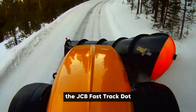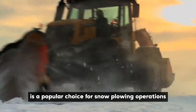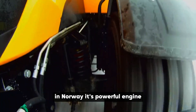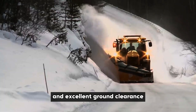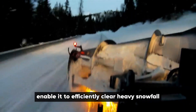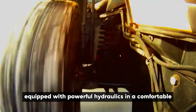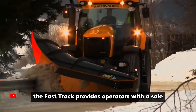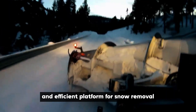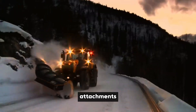The JCB Fast-Track is a high-speed tractor renowned for its versatility and is a popular choice for snow plowing operations in Norway. Its powerful engine, robust four-wheel drive system, and excellent ground clearance enable it to efficiently clear heavy snowfall and navigate challenging winter conditions. Equipped with powerful hydraulics and a comfortable, well-insulated cab, the Fast-Track provides operators with a safe and efficient platform for snow removal, with compatibility with a range of snow plow attachments.